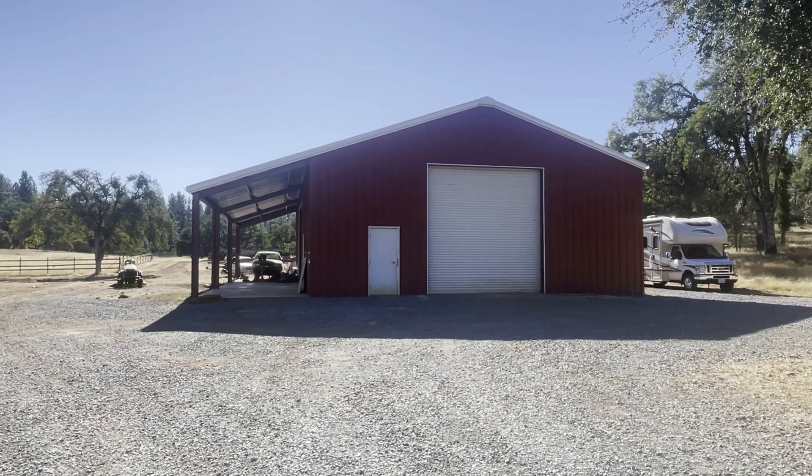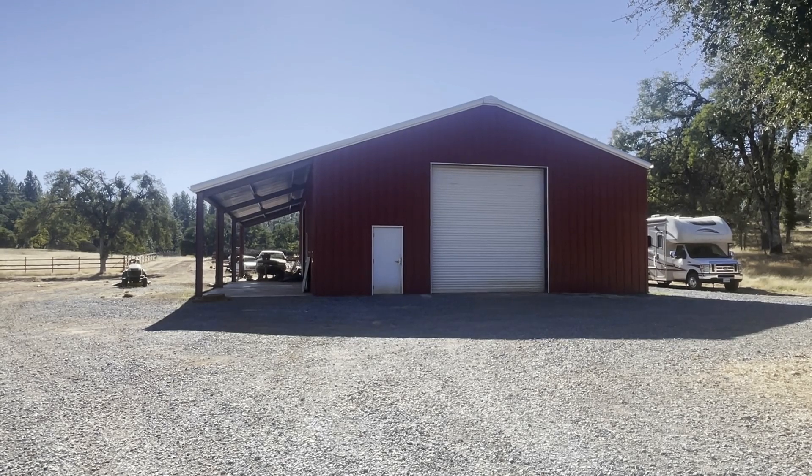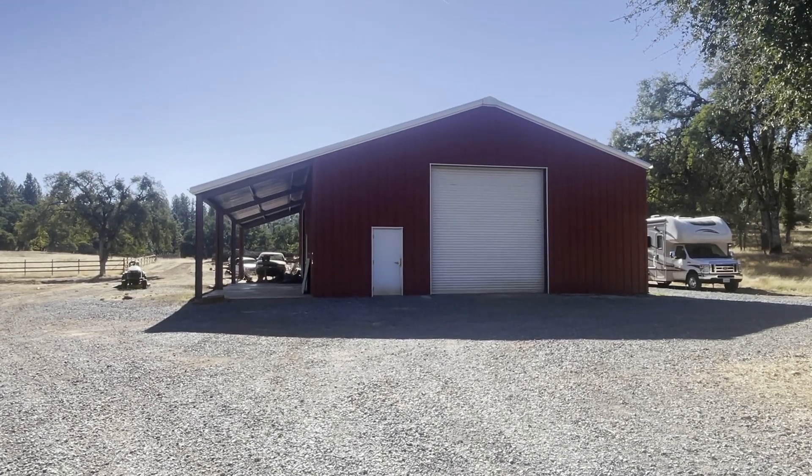An essential item for a ranch is a nice big equipment shed. This is a 40 by 60 with 12-foot doors. There are two at 90-degree angles.